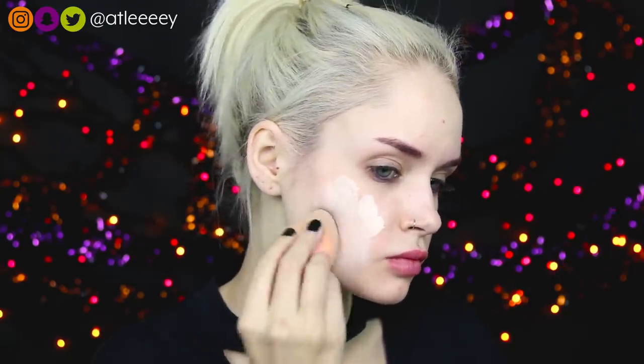Starting off with my foundation today, I'm using my Makeup Forever foundation in the shade Y205. This is the palest foundation that I own, so that's why I'm using it. I'm just really packing that on to cover up all my blemishes and blending it all out with my beauty blender.